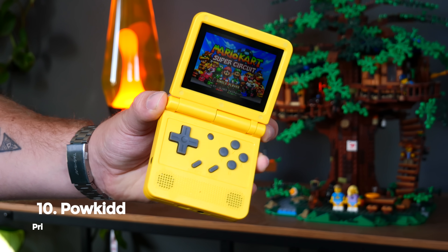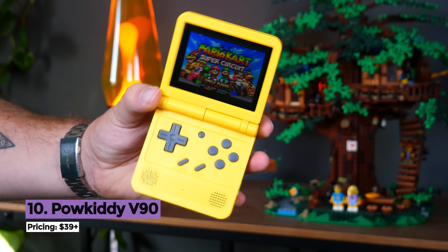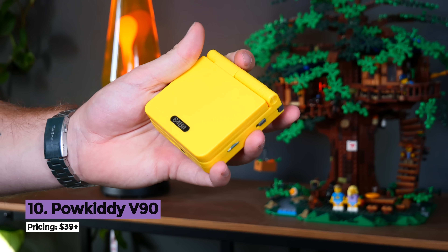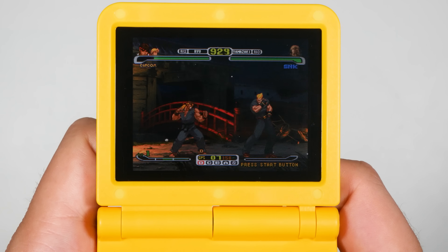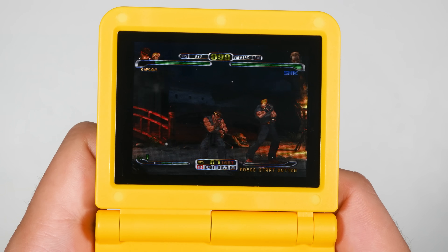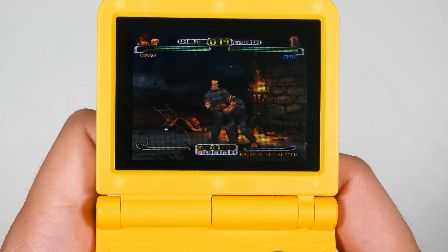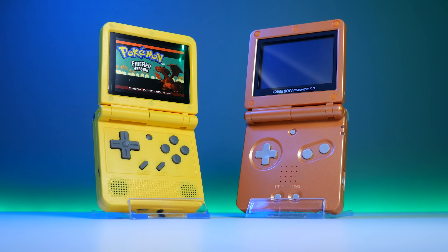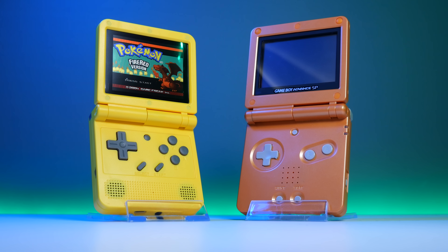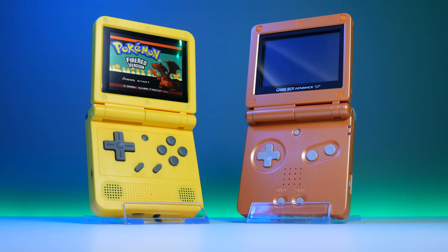Number 10 on our list goes to the cheap and cheerful Powkiddy V90. This is a $39 clamshell handheld that can emulate a wide number of your favourite retro consoles. It's not powerful enough to push PS1 gameplay, but your classic NES, Game Boy, Mega Drive and other consoles will play well. The main reason I'm featuring it comes down to affordability.